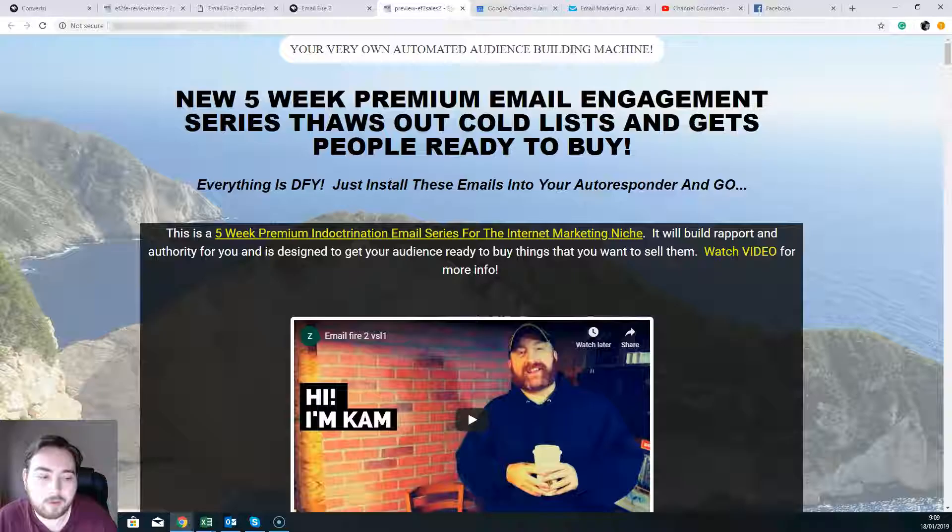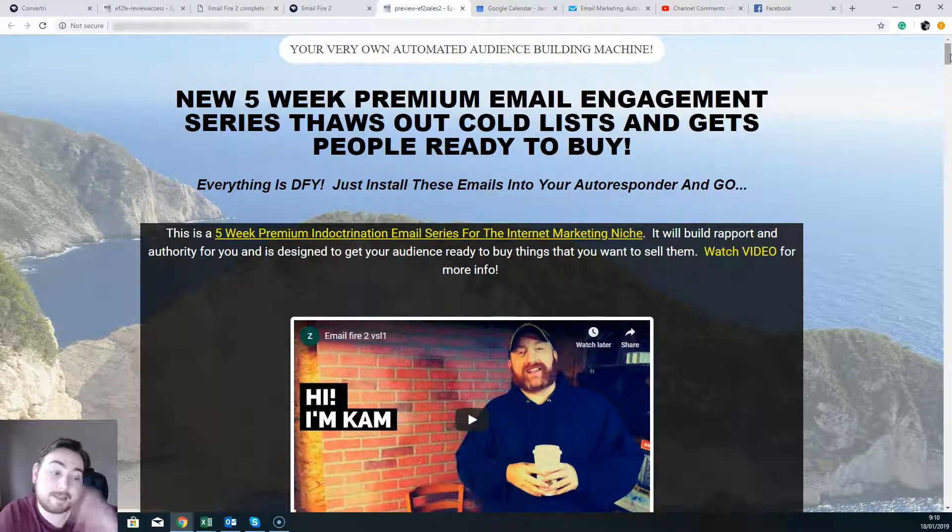Now if we hop on over to the sales page, this is one of the sales pages — there are two variations. Depending on the split test they're running, you may see this one or you may see a slightly different page. But this is the sales page here: it's a five-week premium email engagement series that throws out cold leads and gets people ready to buy. This is exactly what it's doing — getting people to know you and to trust you.